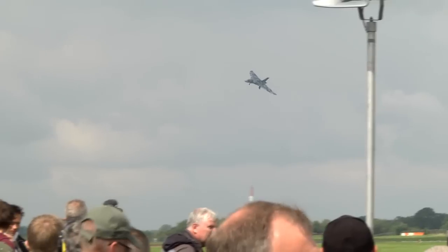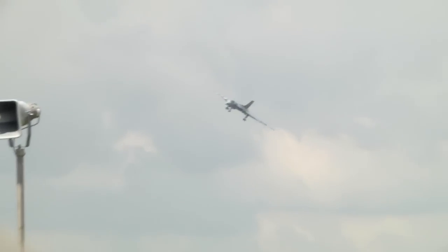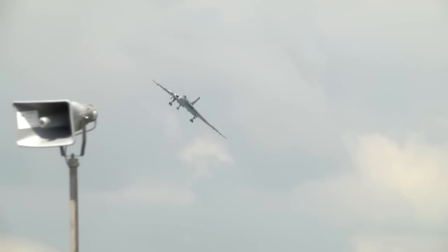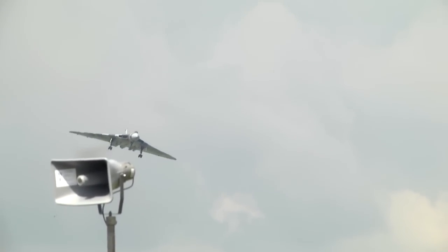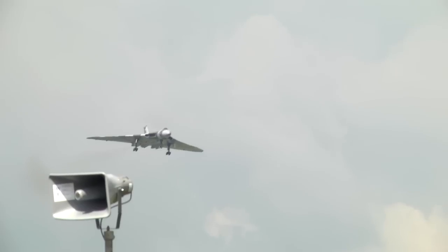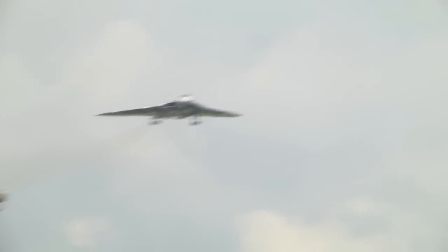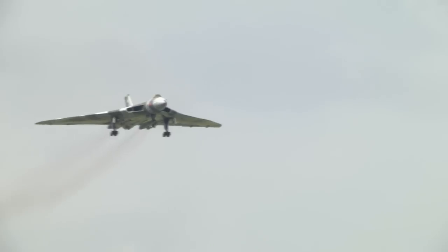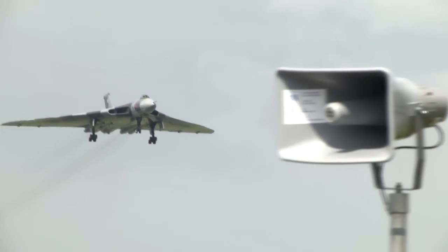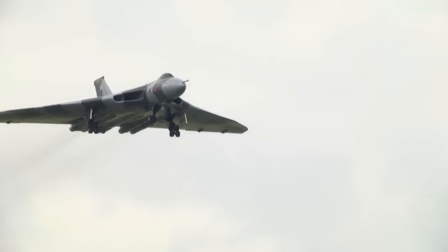So if you want to see this aircraft again, please do keep supporting her. Join the Vulcan to the Sky Club — vulcantothesky.org is the website. Please also go down to the Vulcan village, off to the right-hand end in the Cold War display area, not very far from where the aeroplane is parked. There are all sorts of good things to do down there, you can buy all sorts of merchandise, and you can try the button in the simulator, which is always good fun.